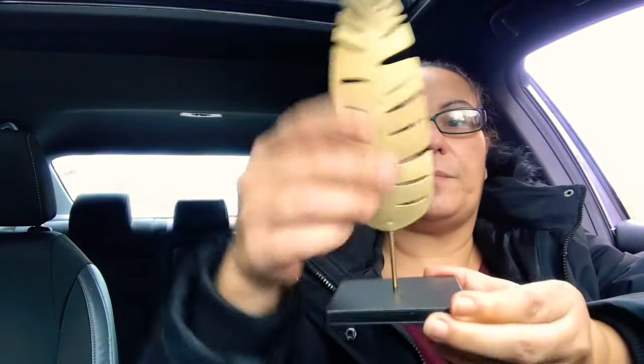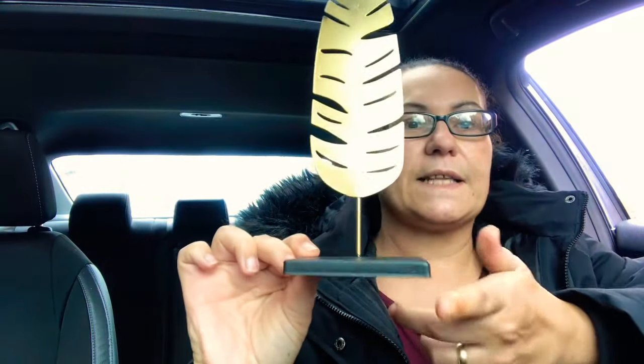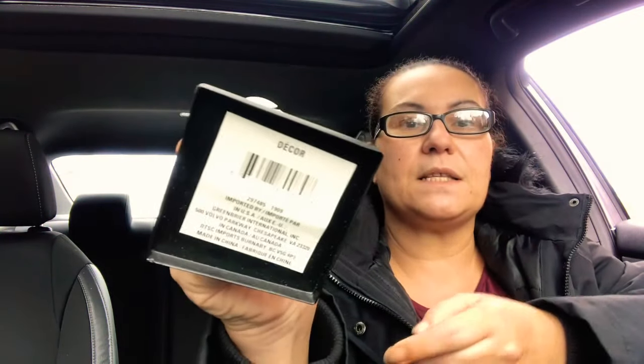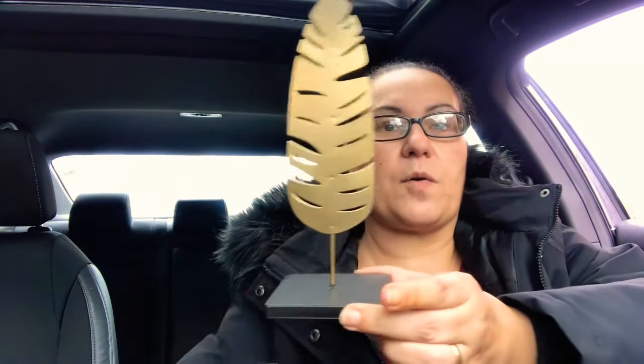They also had this piece I really loved — it's a leaf on a stand in gold. I can decorate my fireplace mantel with it. It's just a decor piece, and I'm really happy I came across it.